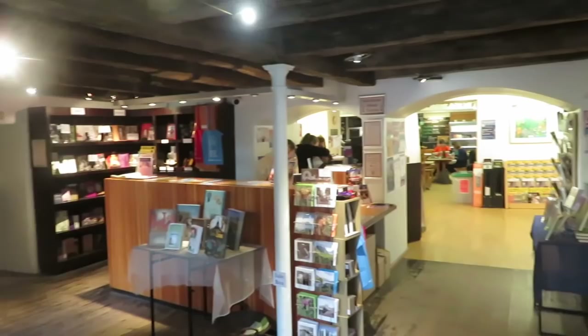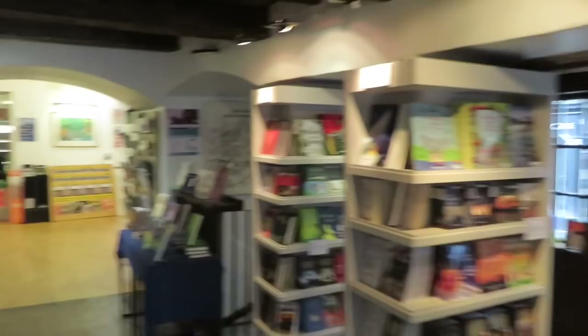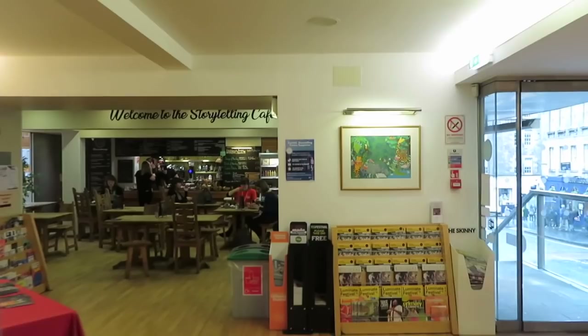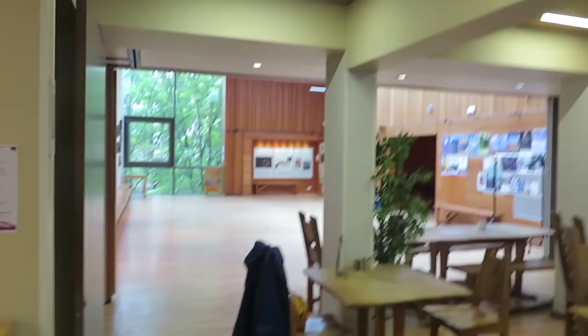And here we are inside John Knox's house. As soon as you come in, it's a bookshop — very much literature-based — and that's because you go straight through here. There's also the Storytelling Centre, so it's John Knox's House and the Storytelling Centre, and a little cafe. And a nice event space you can hire or a storytelling space as well.